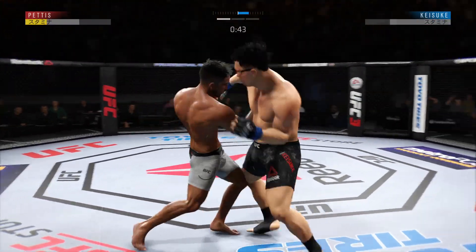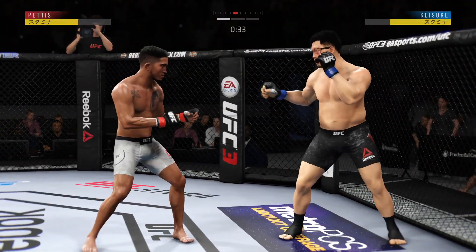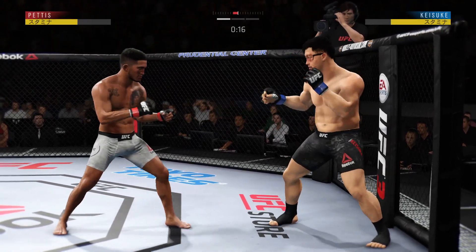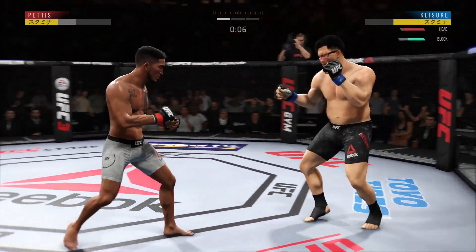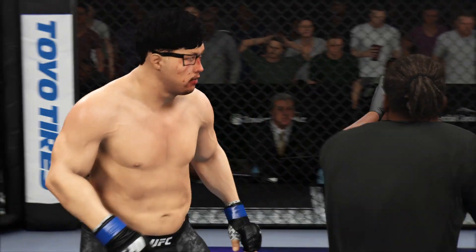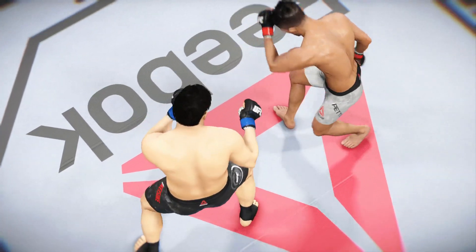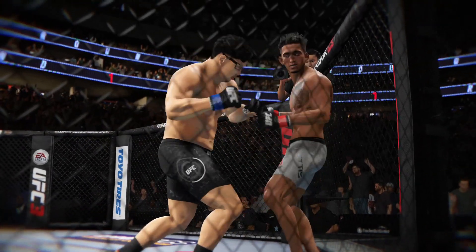Nice job with that follow-up shot as well. Plenty of time with which to work — 30 seconds to go in the round. Nice body kick. Really misses with that right hand. Nice straight right lands — oh, good kick! Oh, what a way to end the round — saved by the bell! He got stung by a huge shot right before the horn, and now a little bit gingerly he makes his way back to the stool. He's only got 60 seconds to recover.